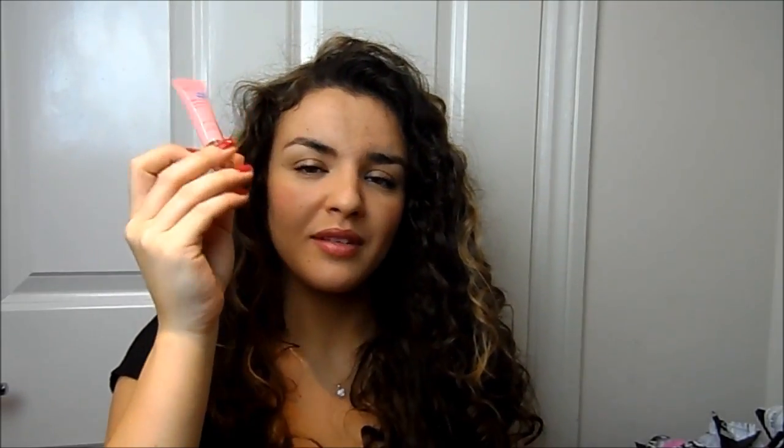I also picked up one of the No7 BB Lips Beauty Balms because I'm going on holiday next week and thought it would be nice to have something moisturizing, glossy, and pretty to use on the plane. I wouldn't have normally bought it, but I had one of those No7 money-off vouchers.